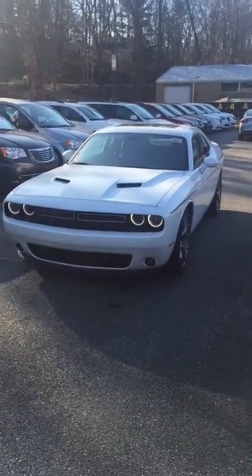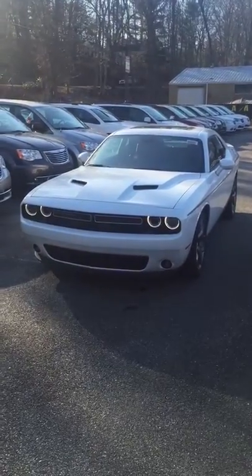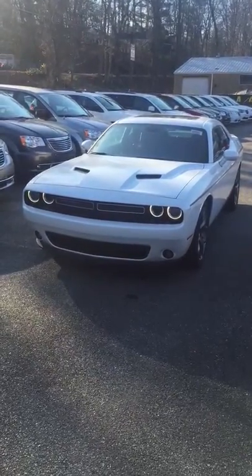How's everyone doing today? This is Josh Alexander down here at Bill Vols Chrysler Dodge Jeep. I just want to send you a quick video of the 2015 Dodge Challenger SXT.